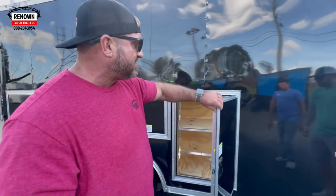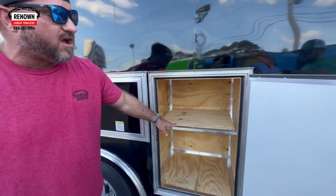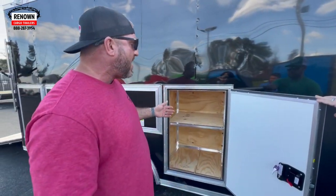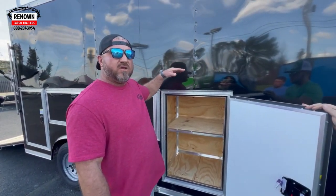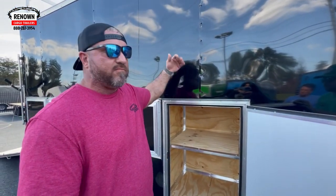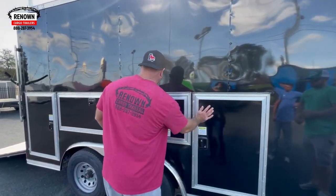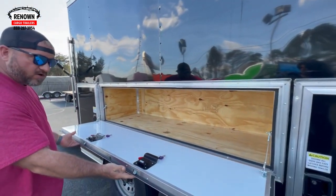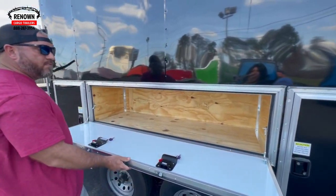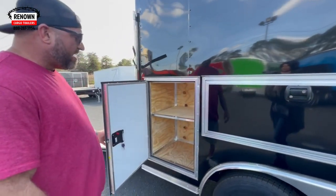There are three access doors, so you can store your tools in here and access them without having to go in and out of the trailer. When you go inside, there's a hatch door that lifts up where you can access it from the inside of the trailer as well. More storage space — skill saws, whatever, you can put all your tools right there and access them. And then another one back here with shelves.